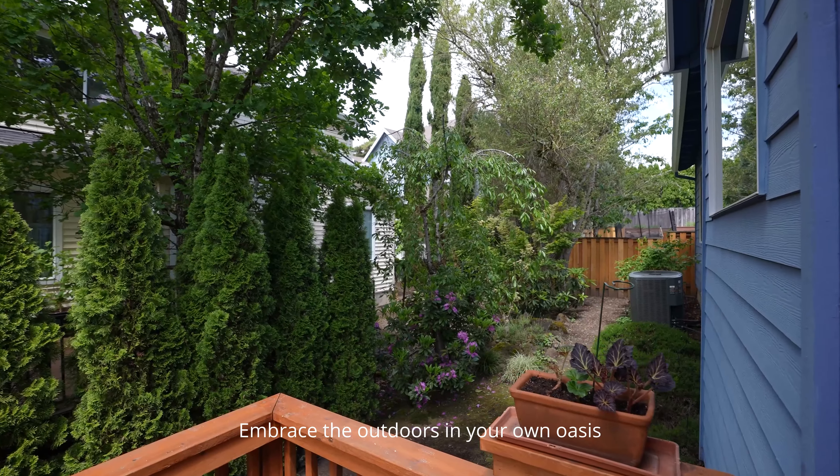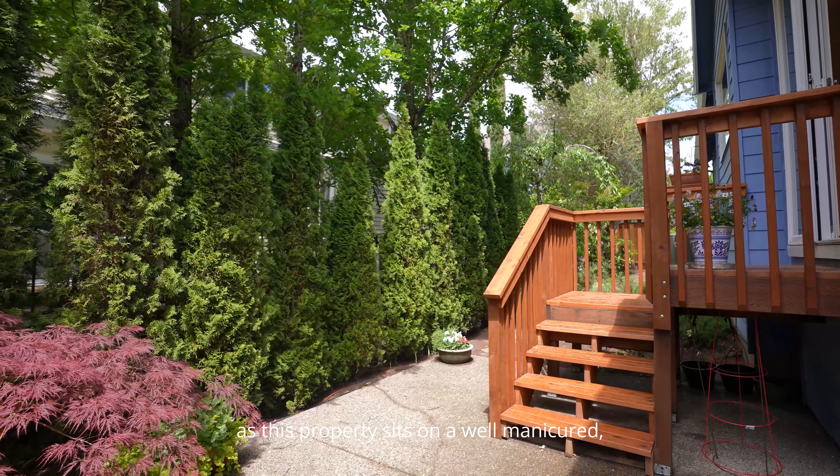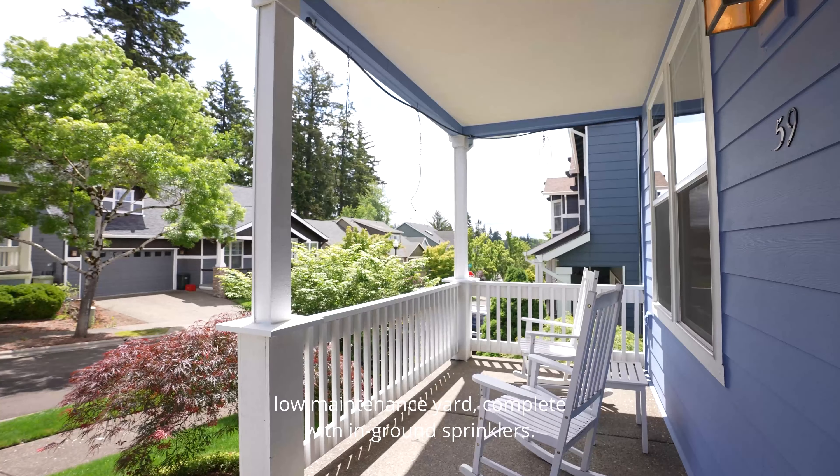Embrace the outdoors in your own oasis as this property sits on a well-manicured, low-maintenance yard complete with in-ground sprinklers.